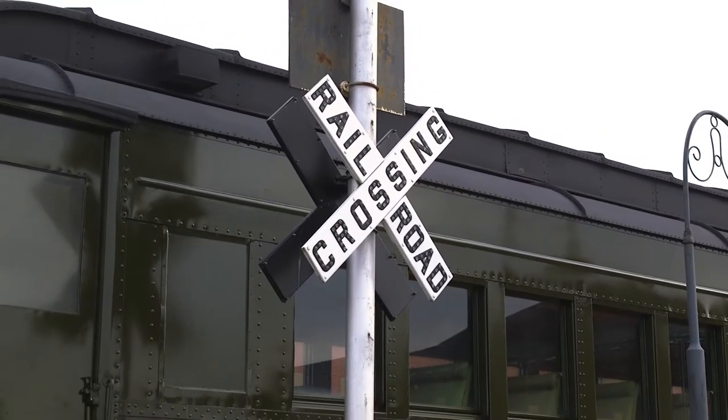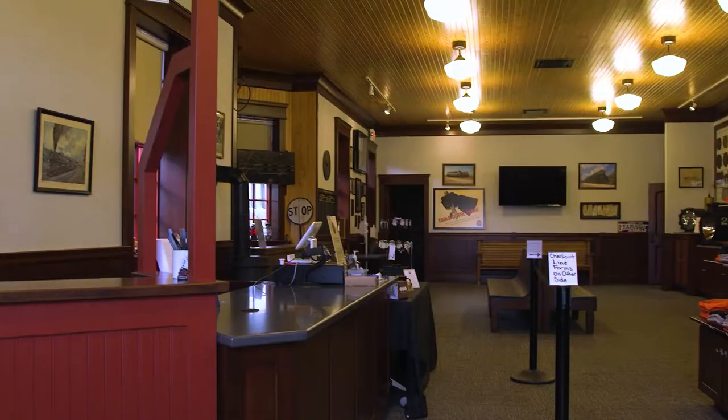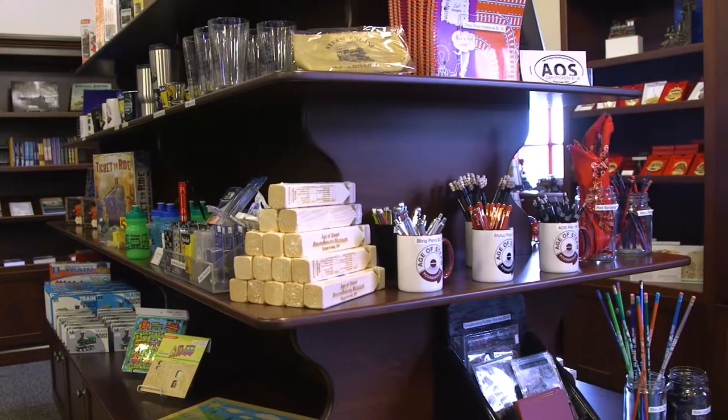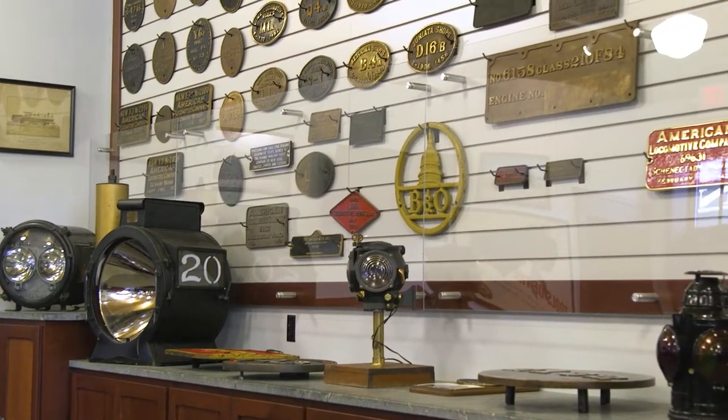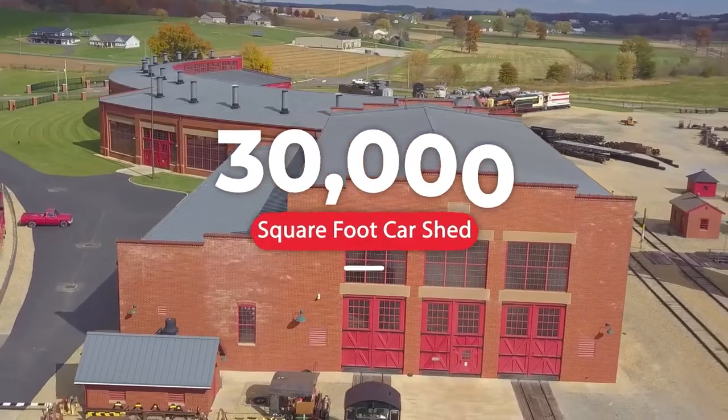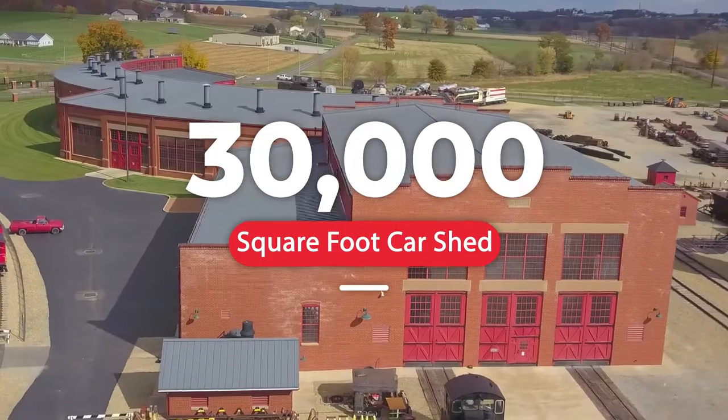A railroad passenger depot serves as the base for tours, providing space for ticketing, gift shop, and tour introductions. It also houses our administrative offices and an exhibit area. A 30,000 square foot car shed covers four storage tracks, providing shelter for an additional 1,800 feet of rolling stock.